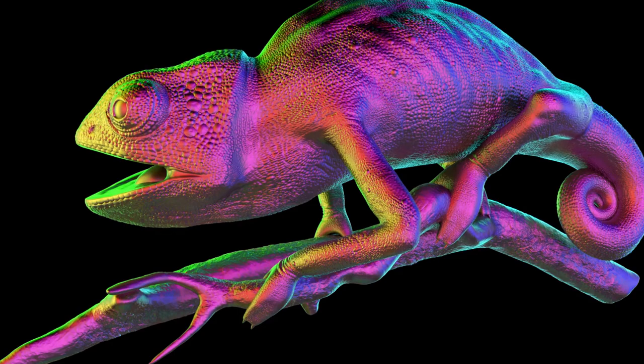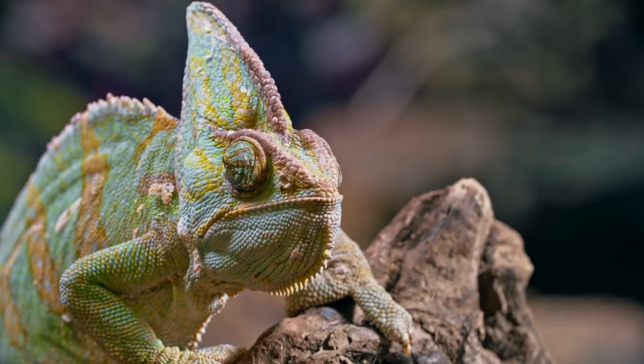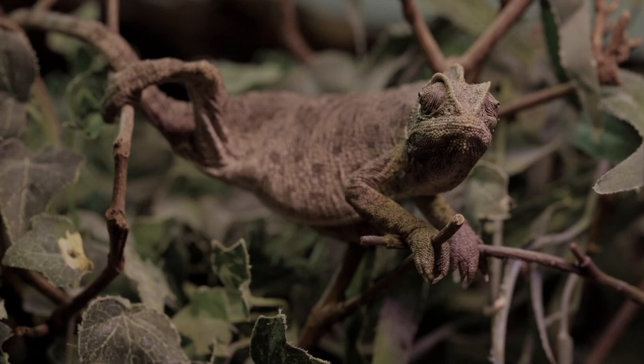An angry chameleon will have a darker color, whereas a chameleon in a relaxed mood will have a lighter color. Males are known to change their color to attract a mate — a male chameleon will switch to lighter hues to show the female how healthy and attractive he is as a potential mate, or he might darken his color if he sees a rival male. Female chameleons also have limited color-changing abilities, though they're rather dull-colored in comparison to their male counterparts.